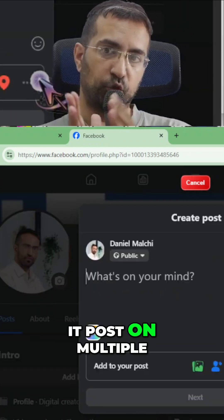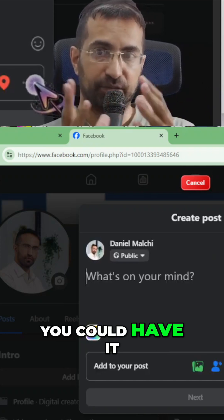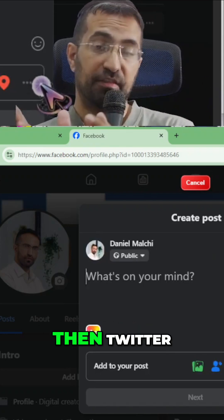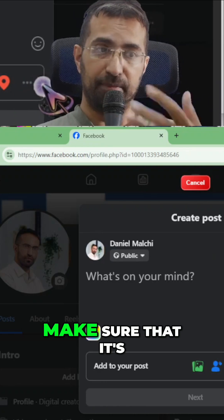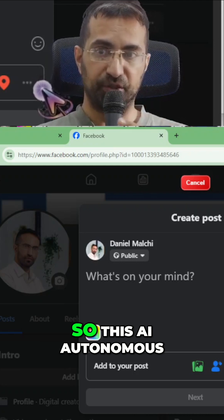You could also have it post on multiple different locations — you could have it run on Facebook, then Twitter, then Discord. You can actually watch it live and make sure it's doing exactly what you want.